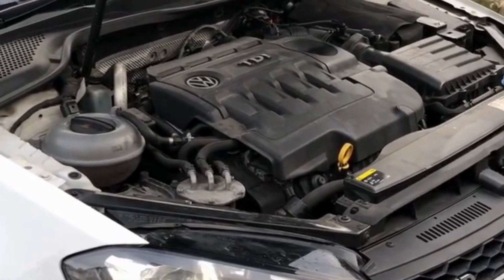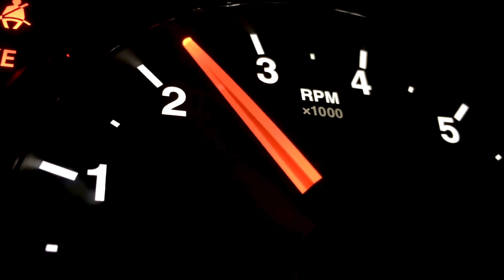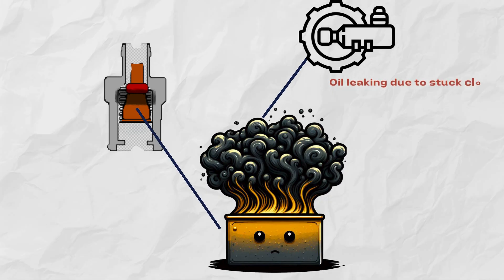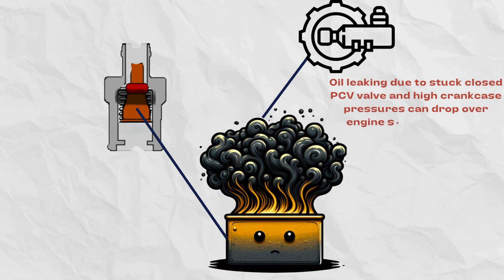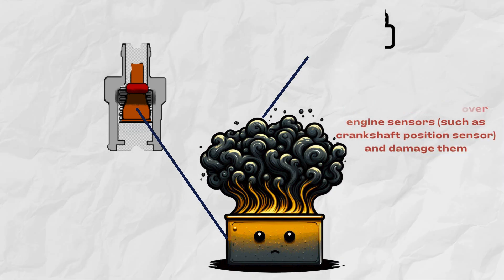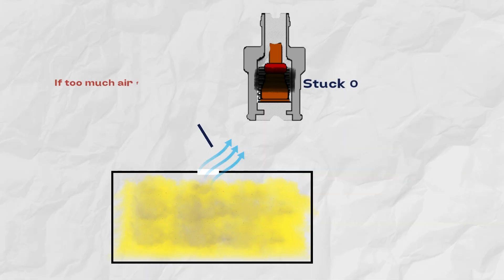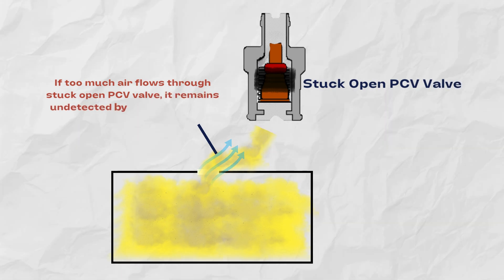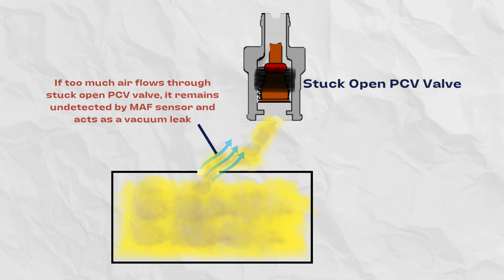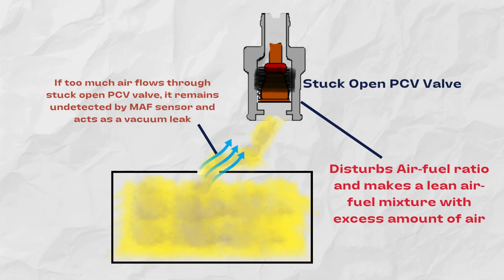Number three: rough idle and stalling. Erratic idle with weird RPM fluctuations can also point to PCV valve problems. Crankcase pressure spikes due to a clogged and stuck-closed PCV valve can overwhelm engine sensors and make RPM control go erratic. Vacuum leaks make this even worse. When the PCV valve is stuck open, unmetered air also enters the engine which is not detected by the MAF sensor, disturbing the air-to-fuel ratio and causing rough idle.